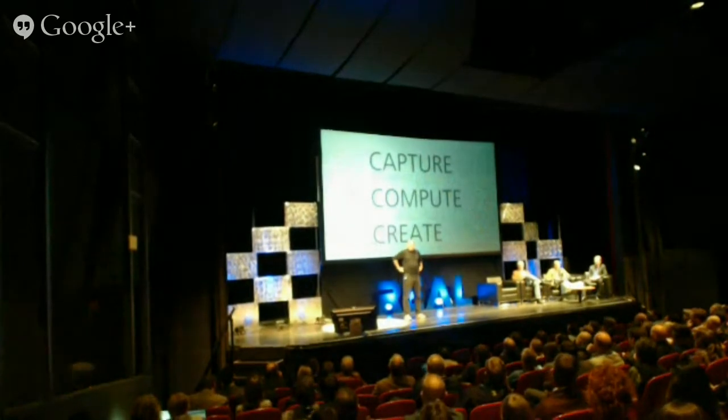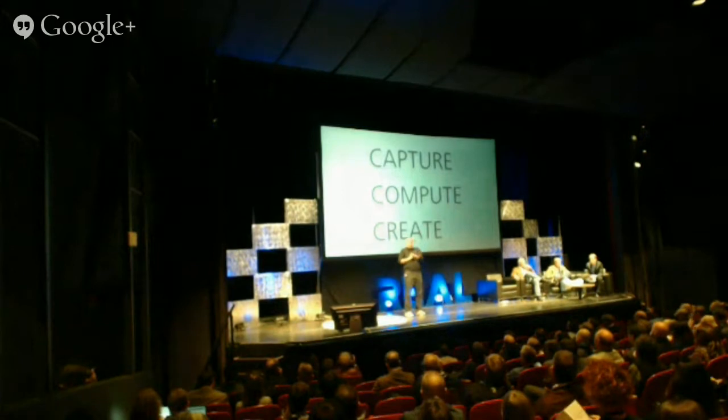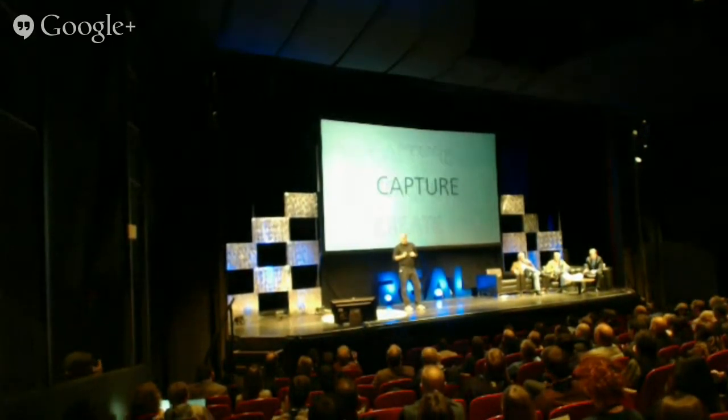Let me move on to really what the theme of the conference is — with this background of what I like to make — which is all about capturing, computing, and creating. Let me show you some of the capture stuff.